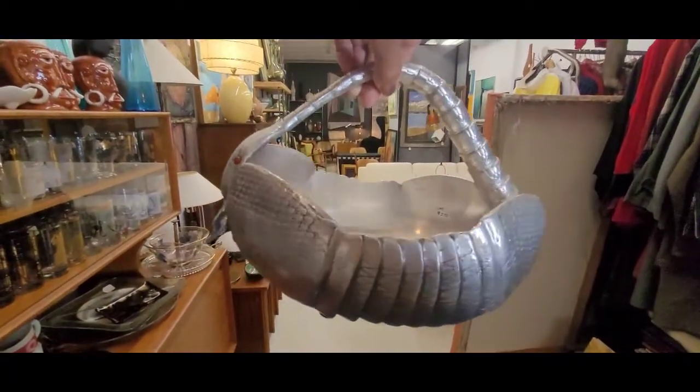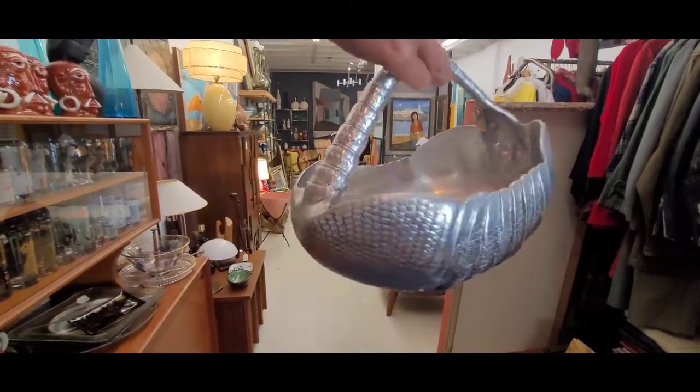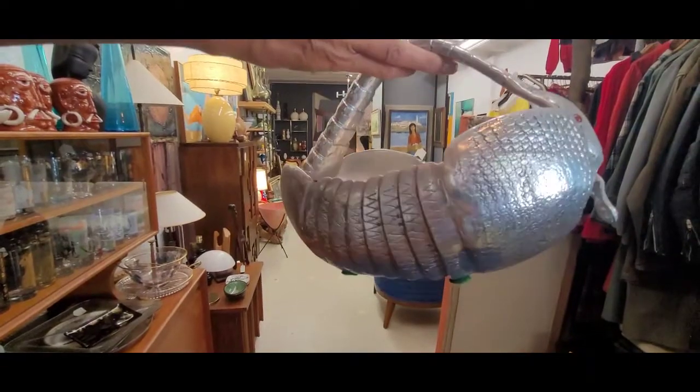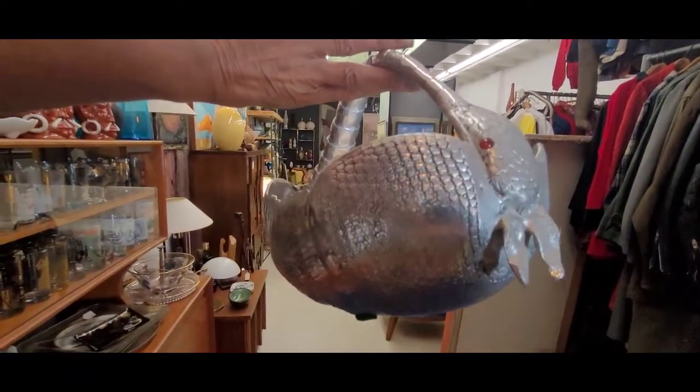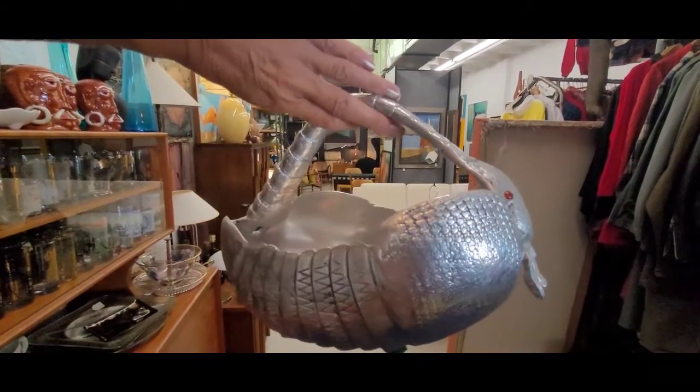Look what I found! What are the chances of that? Actually, I didn't find it — Jenny and Chris called me over. But is that not phenomenal? Except ours isn't gonna be metal, it's gonna be like the real deal. But this is what we're going after.